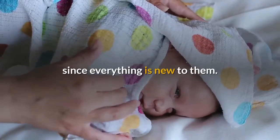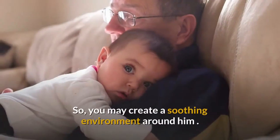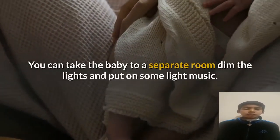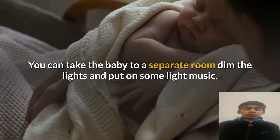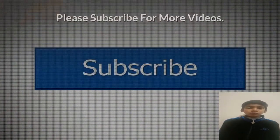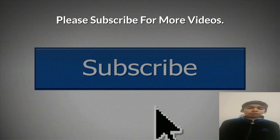Number seven: keep calm. Sometimes over-stimulation causes the baby to become cranky, since everything is new to them. You may create a soothing environment around him — take the baby to a separate room, dim the lights, and put on some light music.